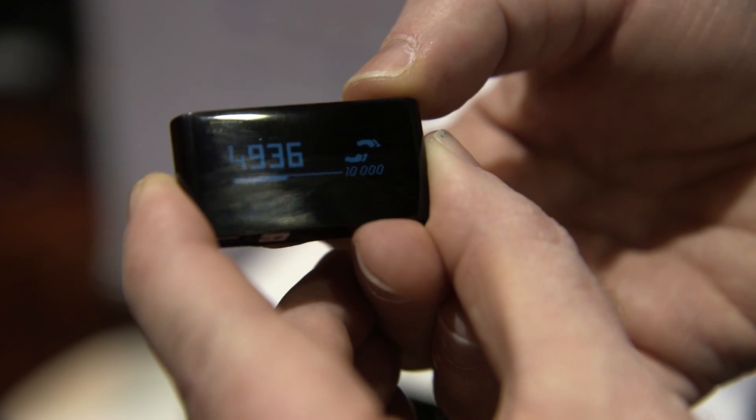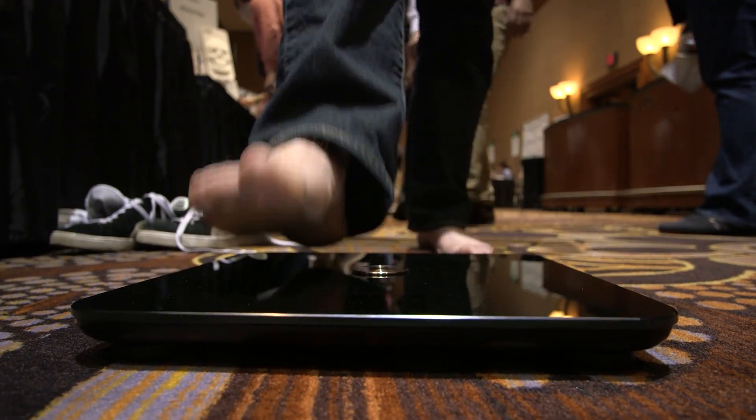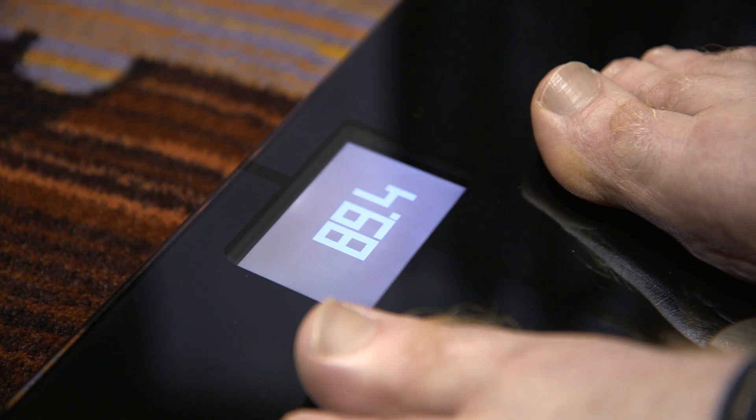Hi guys, it's Brian from The Verge. We're here looking at the Ythings Smart Activity Tracker. This is a fitness tracker by the same company that brought you the Ythings body scale, the Wi-Fi connected scale.